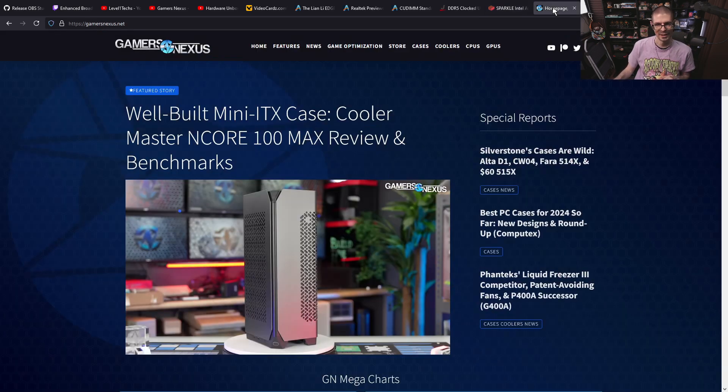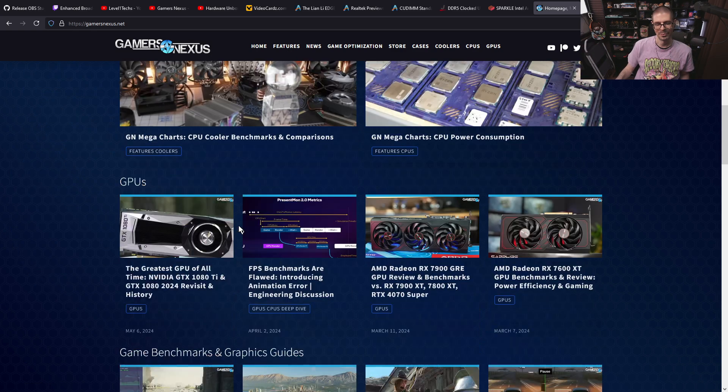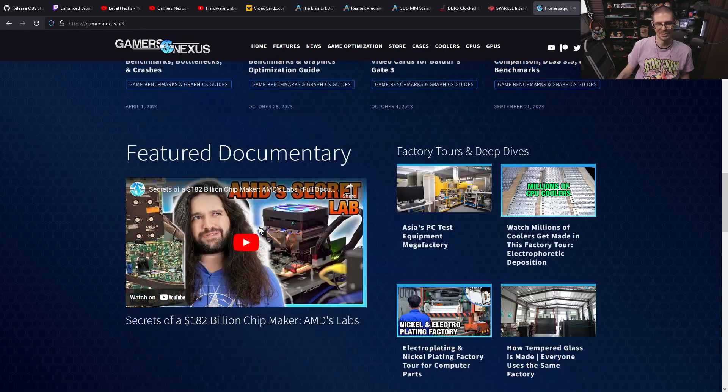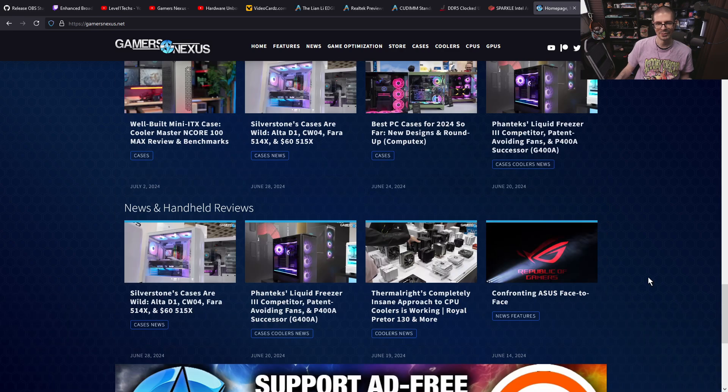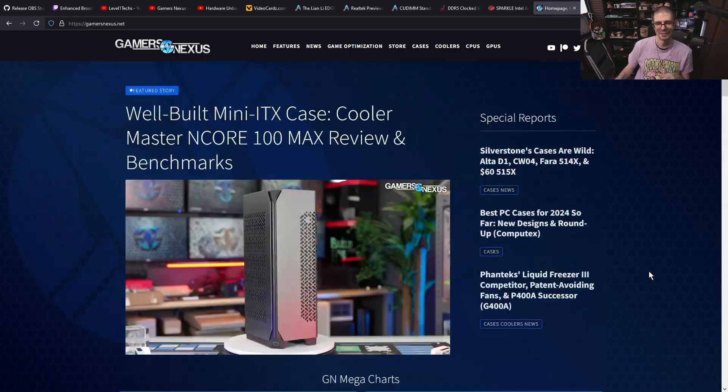Related to that, GamersNexus has had a website for quite a while now — also very clean, helpful, and informational, with a bunch of benchmarks and compilations of all their video content. It's awesome that these larger tech YouTubers are making websites, compiling their information, and making it as accessible as possible, because you don't necessarily always want to watch a video — it's nice to have a written version.